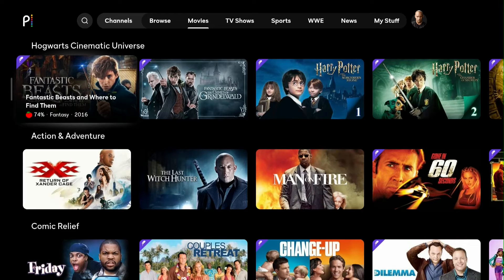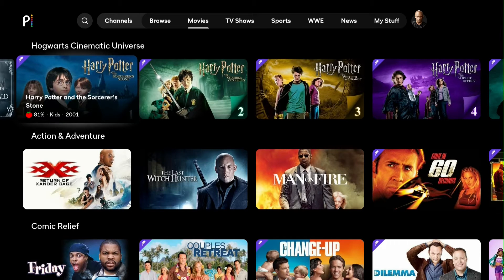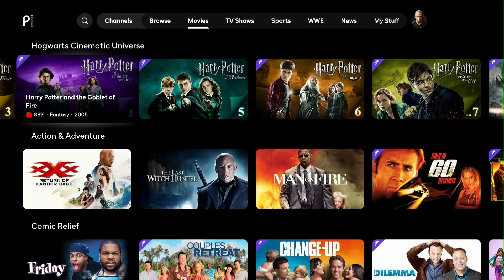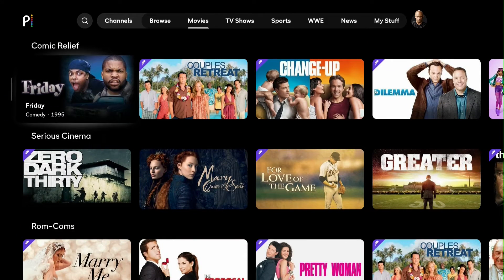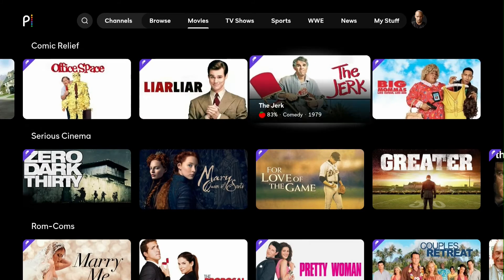Let's check out the Hogwarts Cinematic Universe section. Before, the first three Harry Potter movies were free on Peacock, but now they're premium. Normally during the holiday season, they'll let you watch a couple of the Harry Potter movies for free — usually the first three or four — and then you have to upgrade to watch the rest.